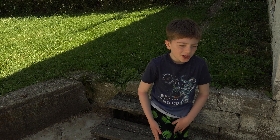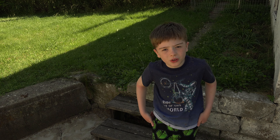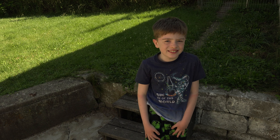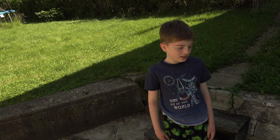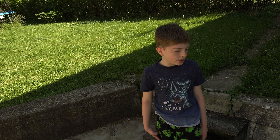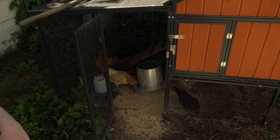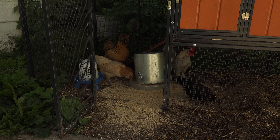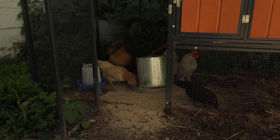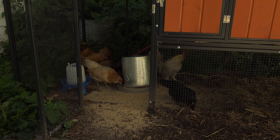Her left foot started limping and she couldn't hold herself up, so she eventually died because of that. She was a nice chicken. And except for Stanley the rooster, all of these are girls — including Tina and Dorothy. They're all girls and we don't want any of them pecking on each other or doing any harm.